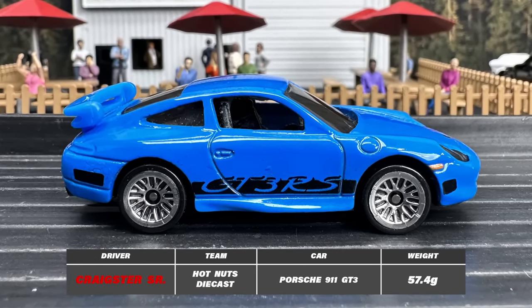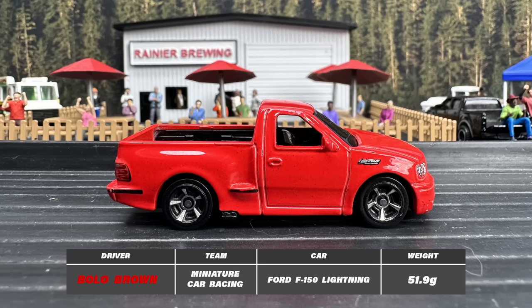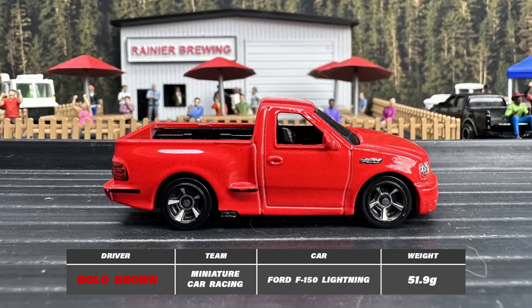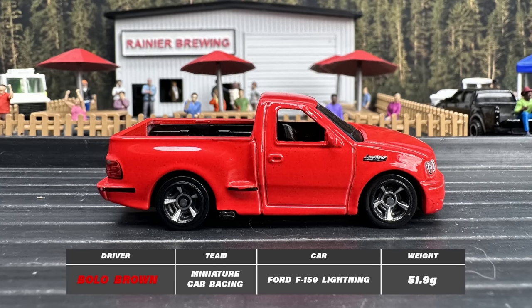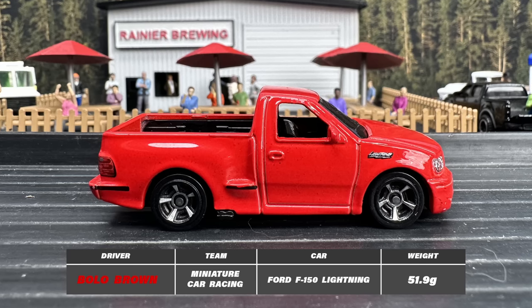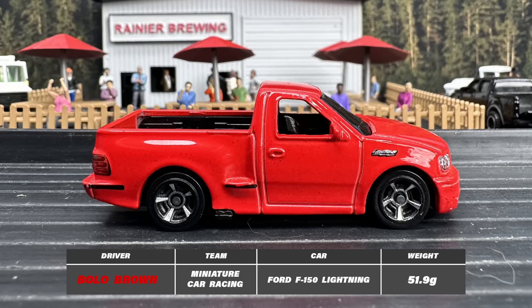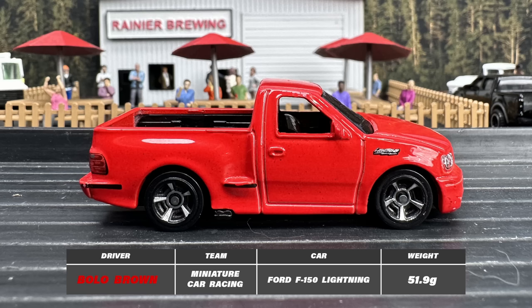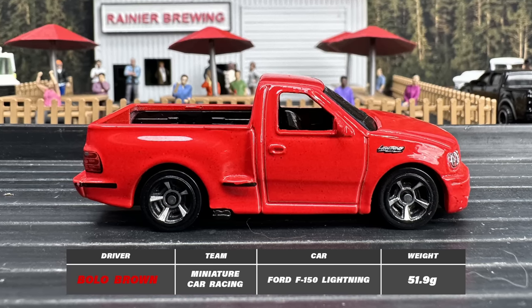We shall soon find out. And next up we have Bolo Brown driving a Ford F-150 Lightning that's clearly missing the racer's edge decals. Though he insists that the real racer's edge is in the driver, not the decals. Those are some bold words from a bold driver — let's see if his actions on the track can match his rhetoric.